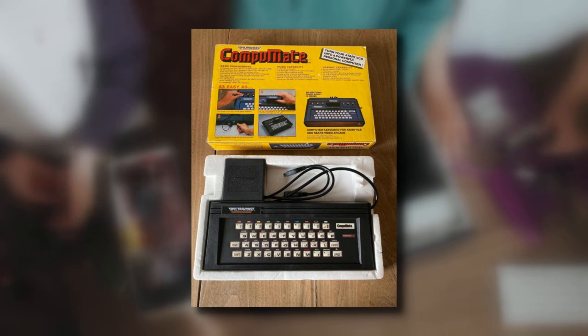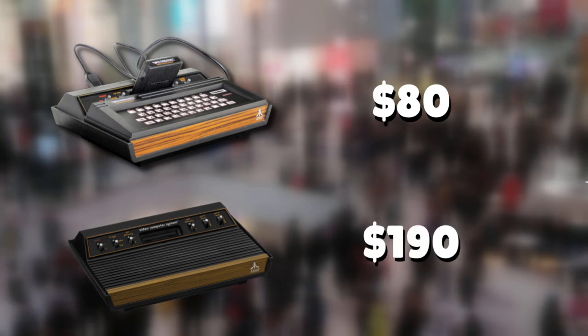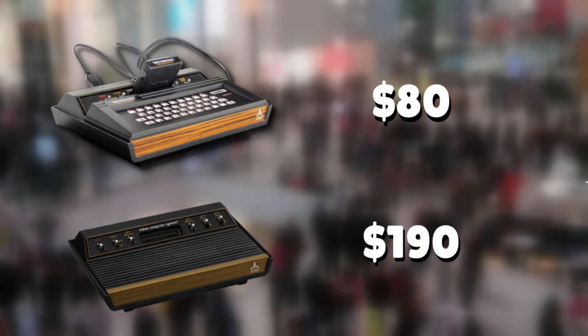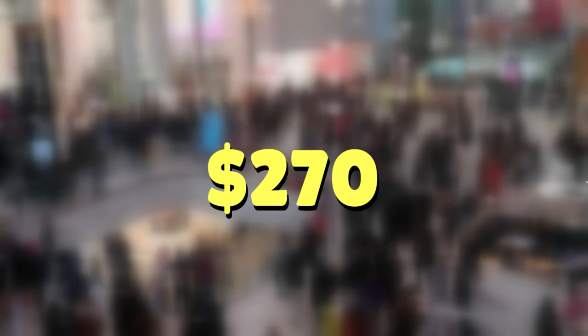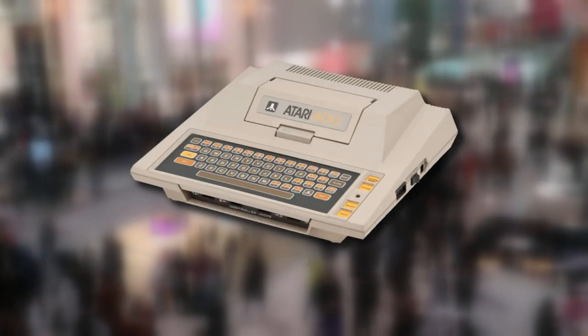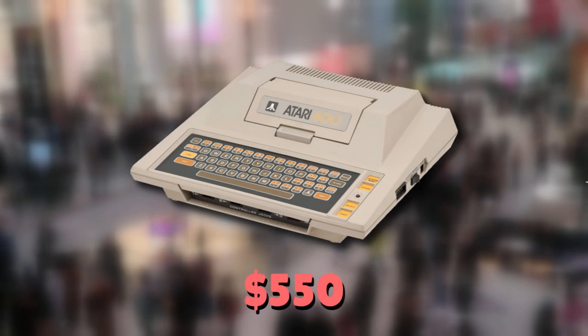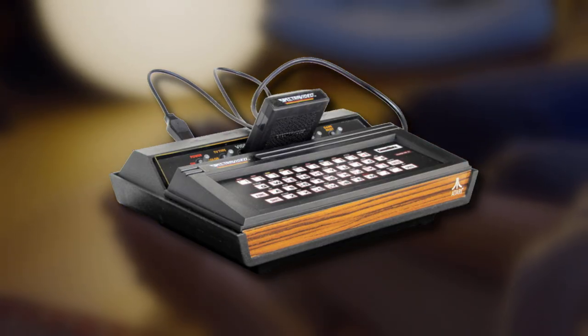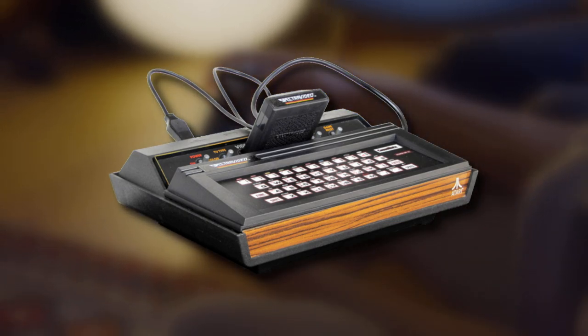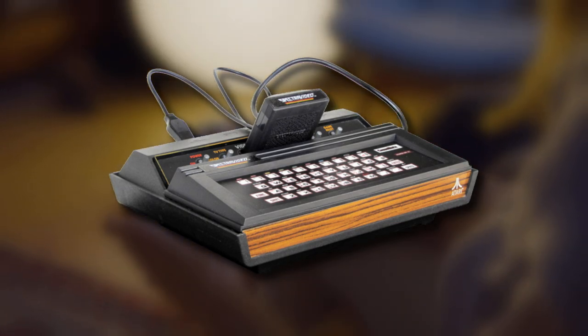Everything you need is already built in. This unit retailed at $80, and since the 2600 was $190, you're essentially buying a computer for $270. That's a pretty big discount considering the so-called budget-friendly Atari 400 was $550. But what can this thing actually do, and is it worth it over buying the 400 or the 800?